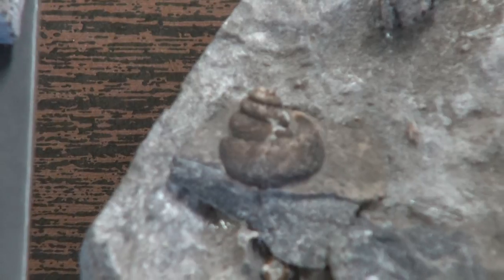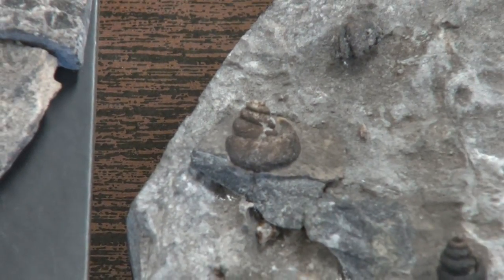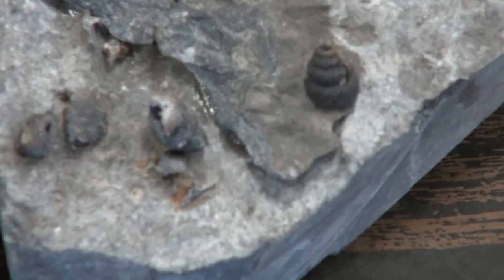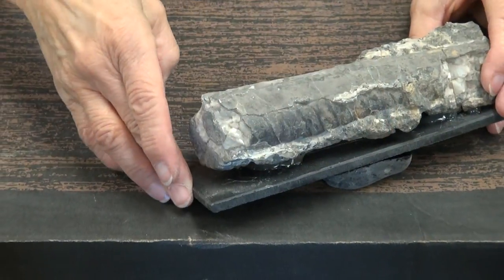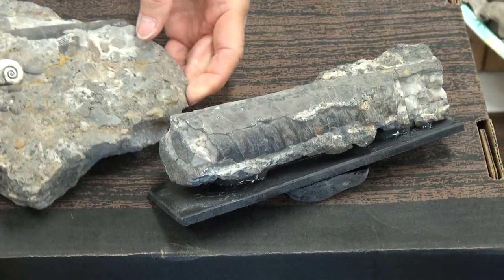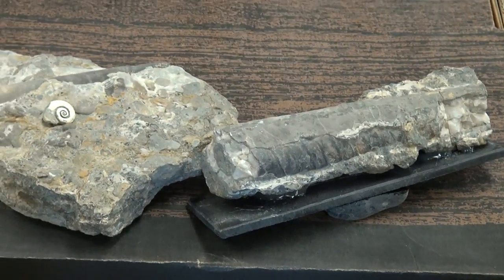We think maybe four or five million years might have passed between that time period. I spent a couple of days out there going back and forth through that formation, and I couldn't find any place where the snails and the stromatolites existed together.